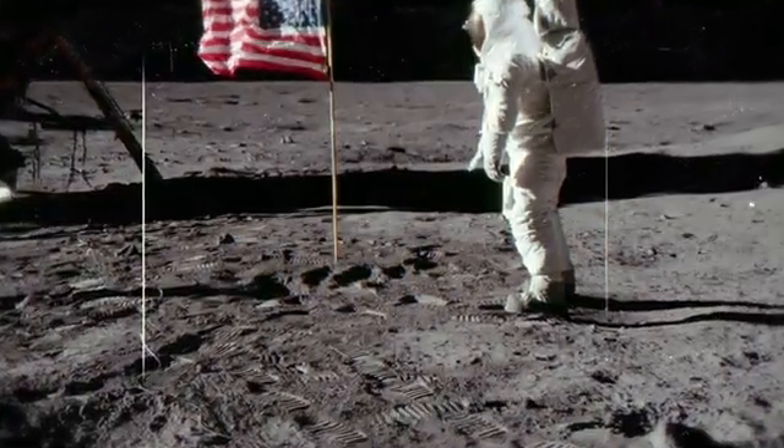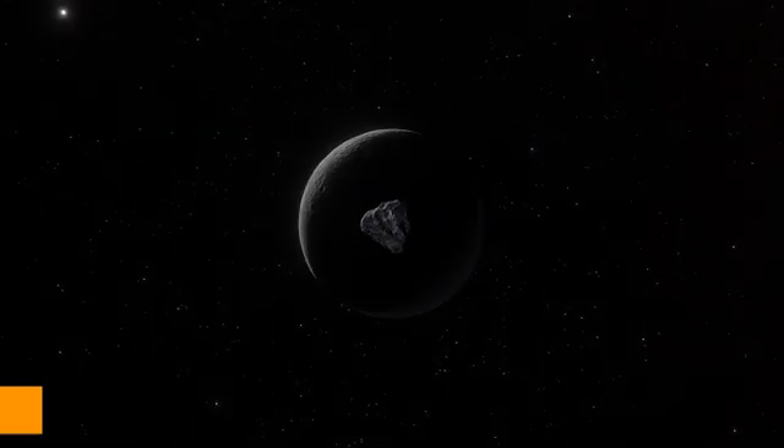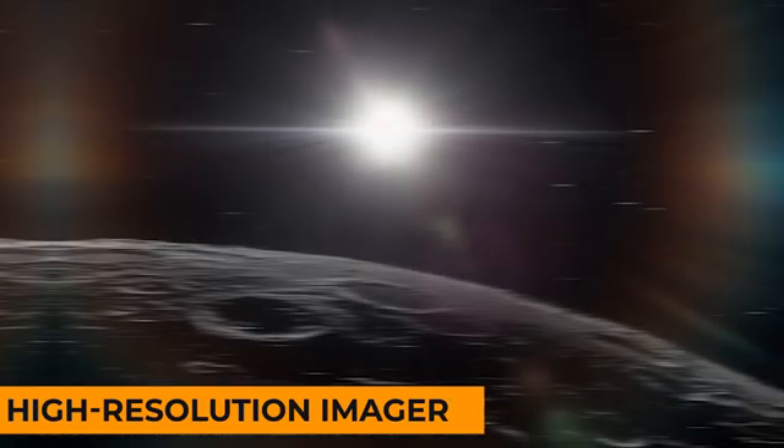Advancements in technology have expanded our ability to explore the Moon's interior. Lunar orbiters equipped with advanced instruments capture high-resolution imagery and gather data about the Moon's topography, composition, and thermal properties. These orbiters play a pivotal role in enhancing our understanding of the lunar interior, providing a comprehensive view of the Moon's diverse geological features and contributing to the refinement of theoretical models explaining its formation and evolution.